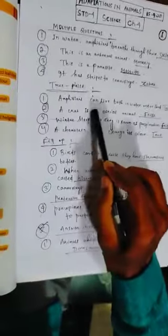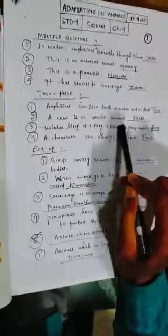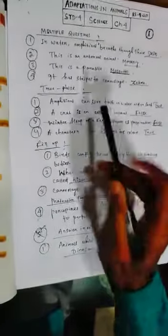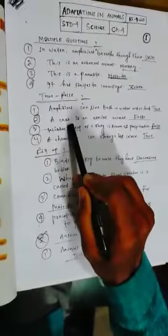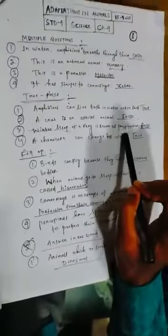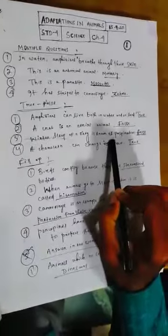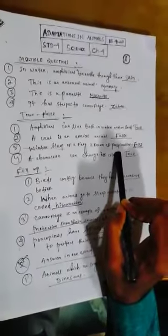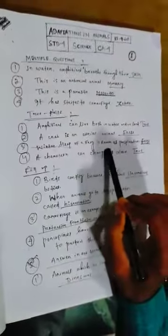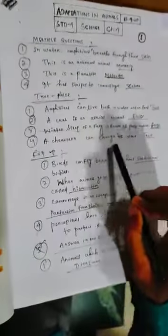True or false. One: amphibians can live both in water and on land — true. Two: a crab is an aerial animal — false. Birds and insects are aerial animals — that is true. Three: winter sleep of frog is known as hibernation — true. Four: a chameleon can change its color — true.